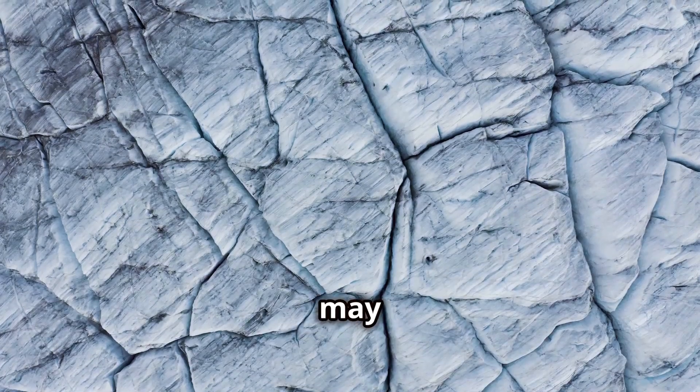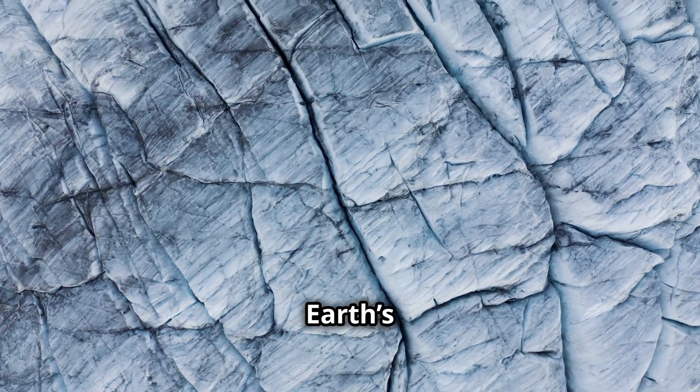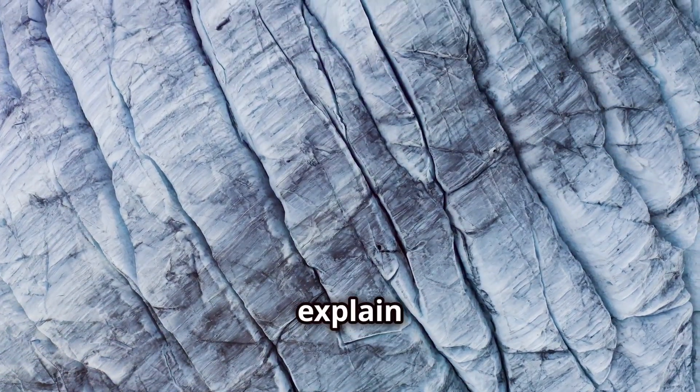So, while glaciers may seem slow, they're powerful forces that constantly shape the Earth's surface. Got more questions about the forces of nature? Drop a comment and I'll explain it all.